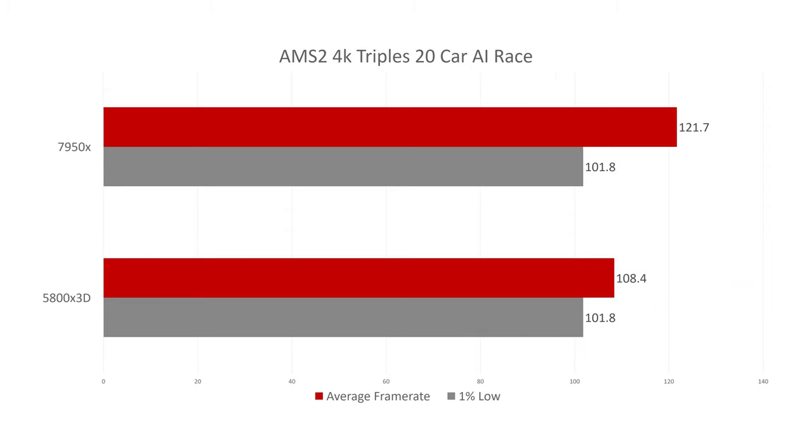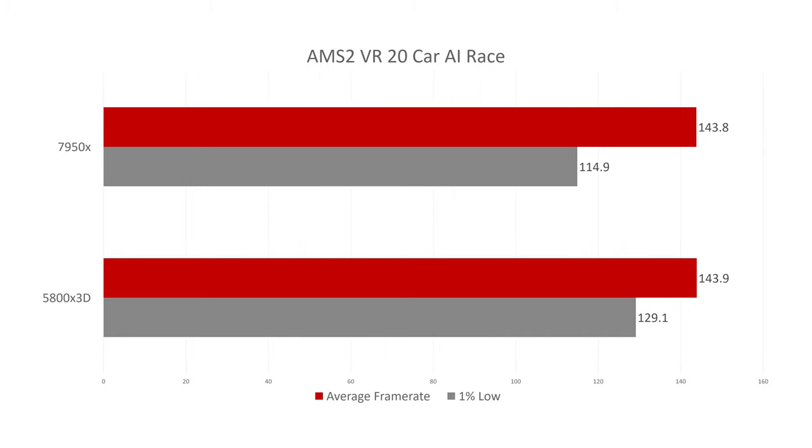On to Automobilista 2 with 4K triples and 20 AI cars. The 7950X on triple screens is again beating the 5800X 3D. A clear trend is emerging: on average the 7950X does better in triples, while the 5800X 3D tends to do a little better in VR — both in 1% lows and general frame rate.